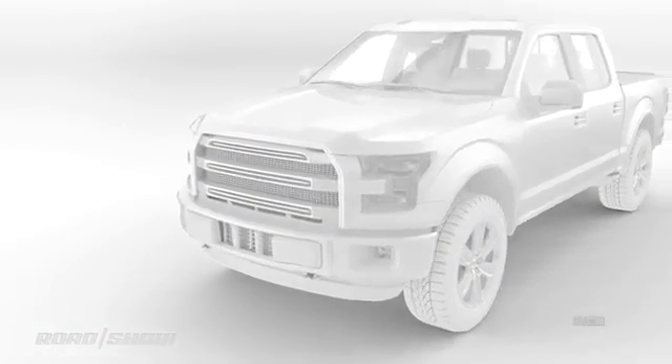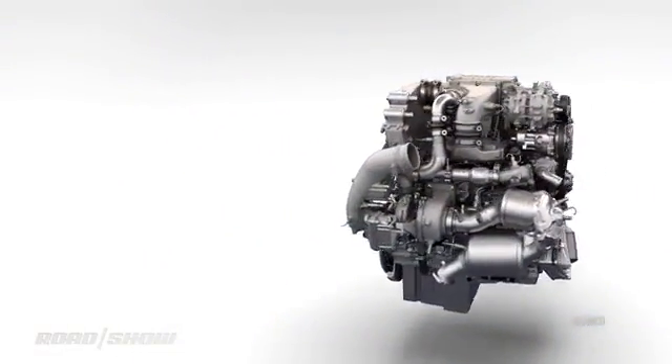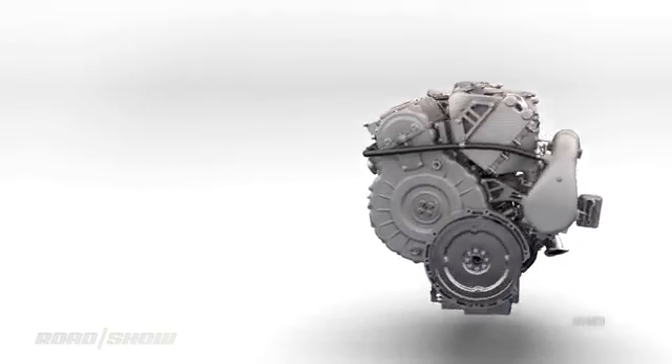Even if all that goes swimmingly, the question will be: does the opposed-piston engine extend the game for combustion engines, or is it just a notable rookie in the fourth quarter of it?